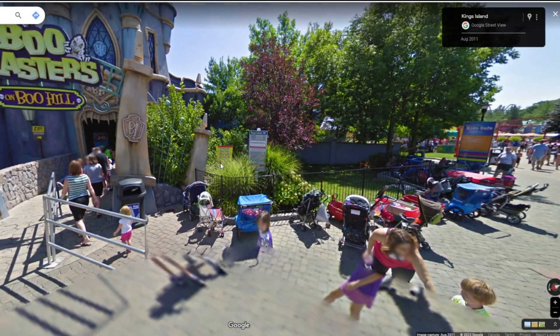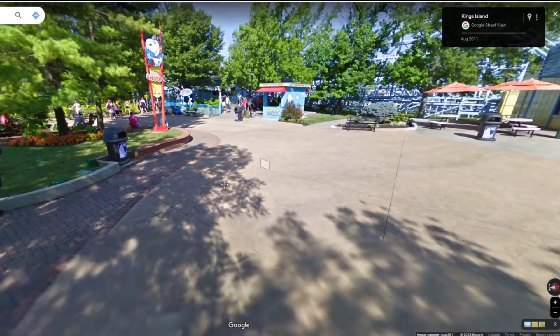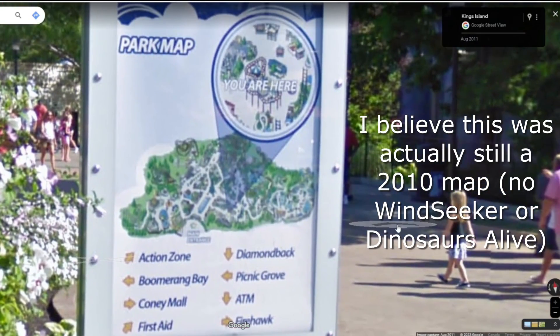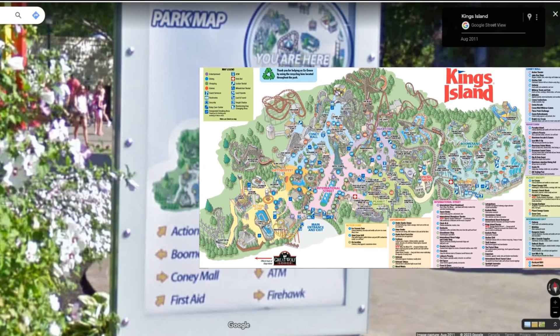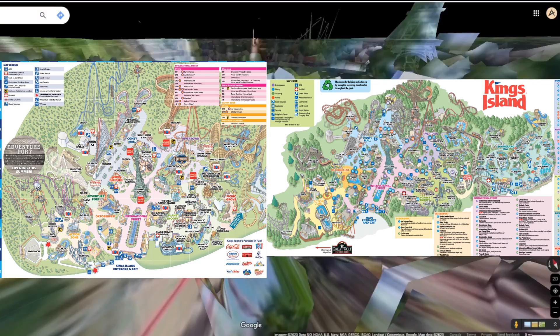45 minutes for Boo Blasters — geez. The rest of Planet Snoopy here all looks fairly similar. I've only been in this area once or twice so I'm not an expert on Kings Island's Planet Snoopy. Oh wait, there's a map — I can look at the park map! Look at that — it looks so different! That's crazy how different it looks. I'm going to see if I can find a full map of what Kings Island looked like in August 2011 and compare it with a 2022 or 2023 map.